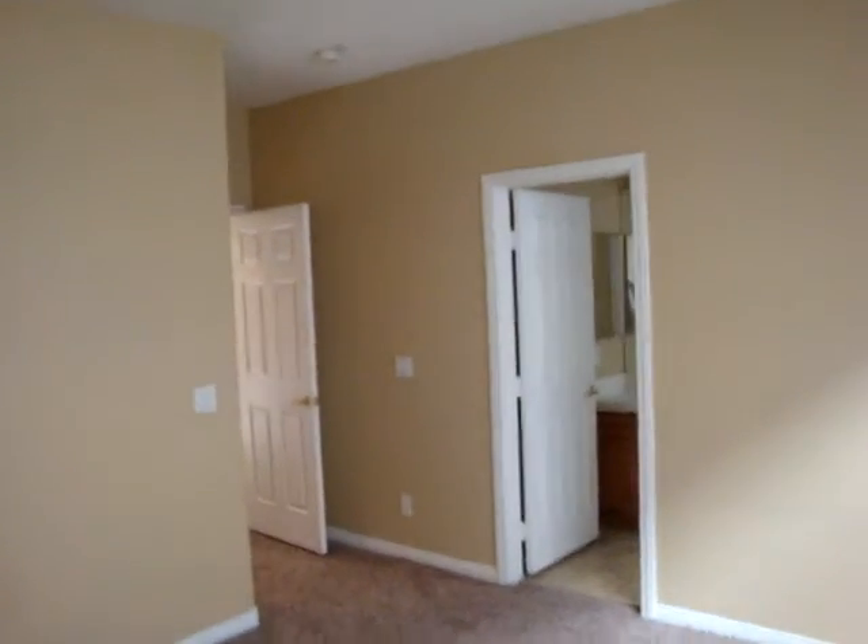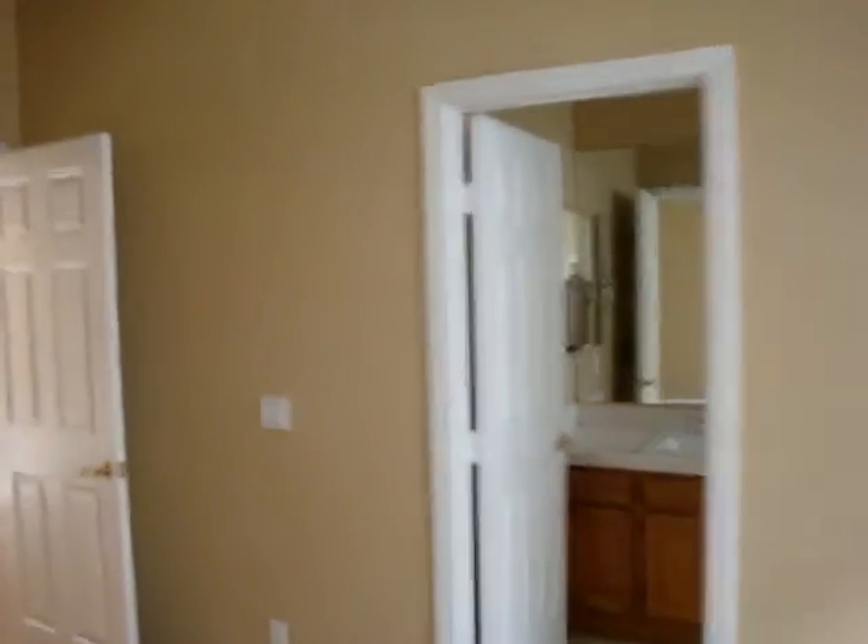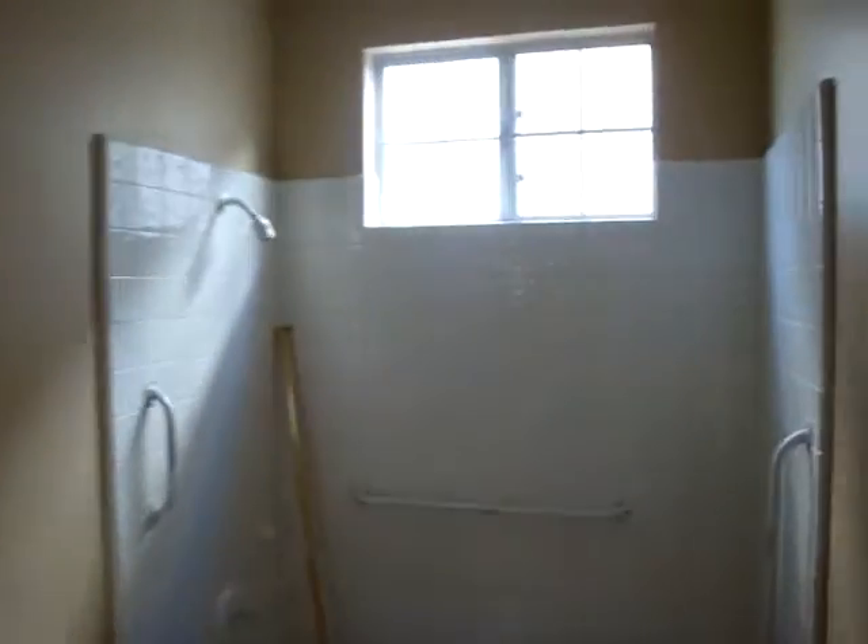To the left we have the downstairs bedroom, and here's the closet. It's a pretty good size for a guest room closet, or if you needed to use it downstairs. So there's one bedroom downstairs with its own private bath — shower tub combo.